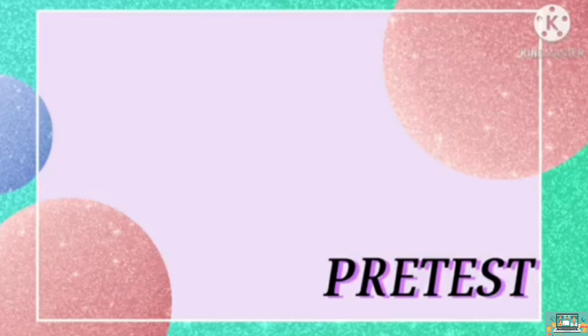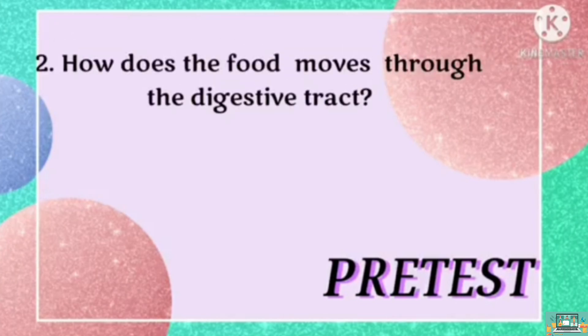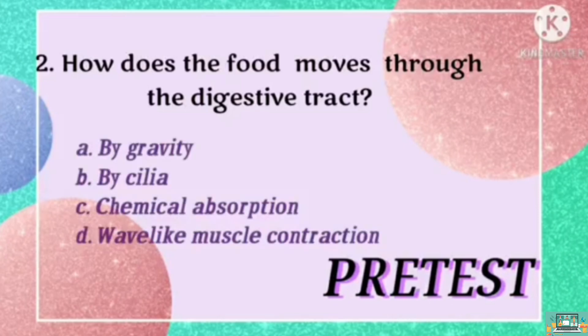Next, how does the food move through the digestive tract? Is it A, by gravity? B, by cilia? C, by chemical absorption? Or D, wave-like muscle contraction?